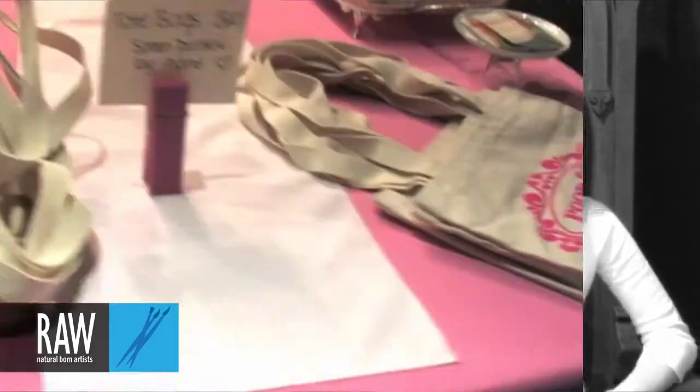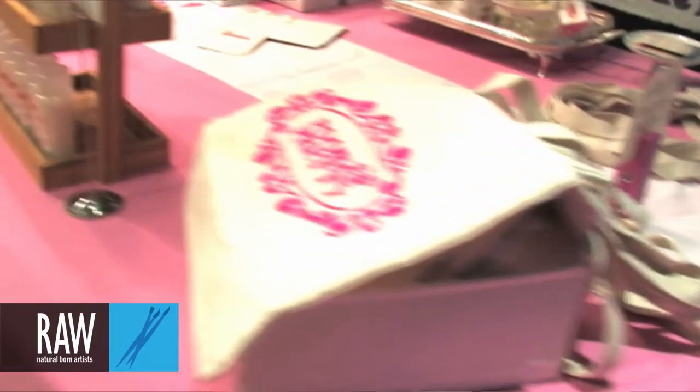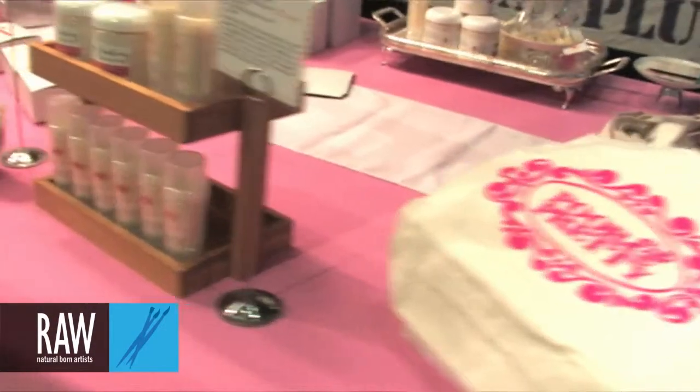Around the same time I was also getting really into baking and eating cupcakes — that was sort of when the cupcake frenzy was happening. So I kind of combined those two things, and my first product was cupcake soaps. And then from there I added on miniature bath bombs, which I call bath truffles.